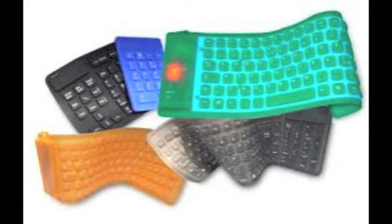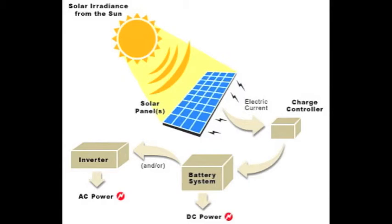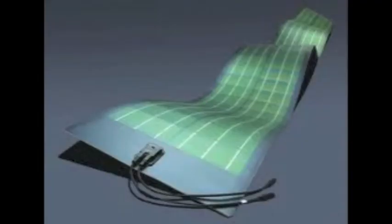Photovoltaic cells are made of special materials called semiconductors, such as silicon, which is currently used most commonly. Basically, when light strikes the cell, a certain portion of it is absorbed within the semiconductor material. This means that the energy of the absorbed light is transferred to the semiconductor. The energy knocks electrons loose, allowing them to flow freely.